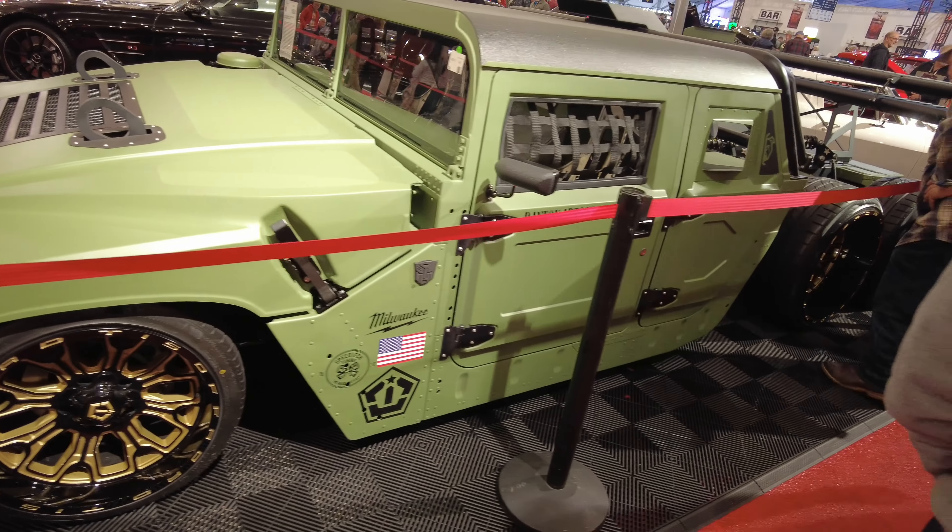Look at this right here — this is a monster 69 Dodge Fargo 200. Wow, never seen anything like this. It's a behemoth. We got a Nomad custom wagon right here. This is clean.